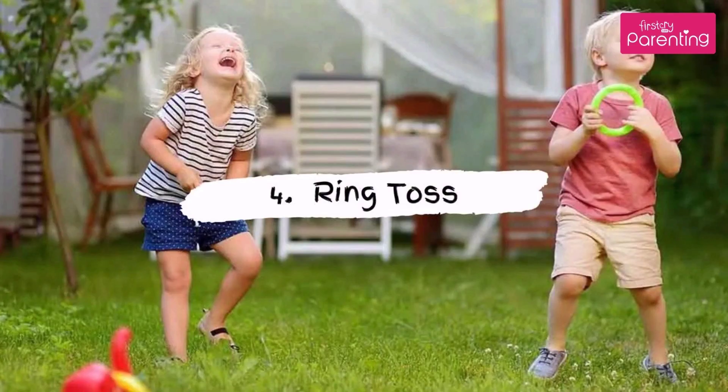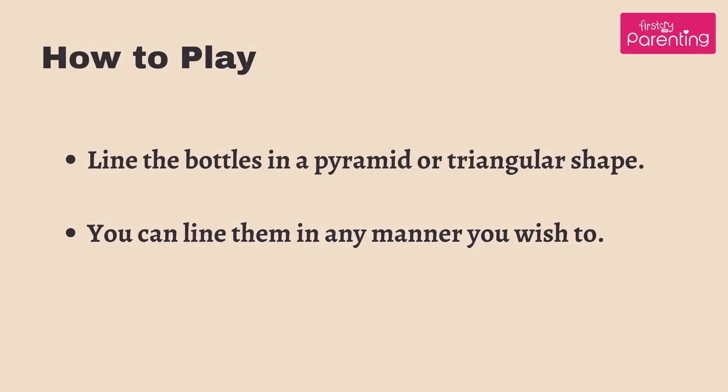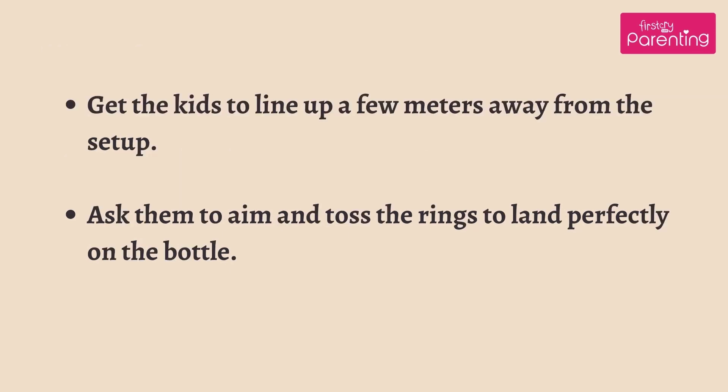Game No. 4: Ring Toss. What you will need: rings, bottles of different shapes and sizes. How to play: line the bottles in a pyramid or triangular shape. You can line them in any manner you wish to. Get the kids to line up a few meters away from the setup. Ask them to aim and toss the rings to land perfectly on the bottle.